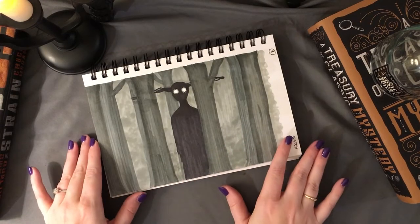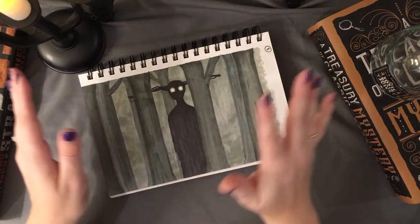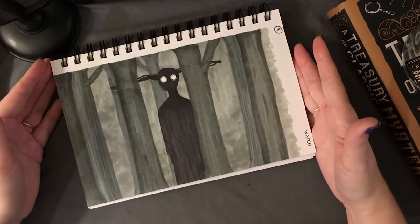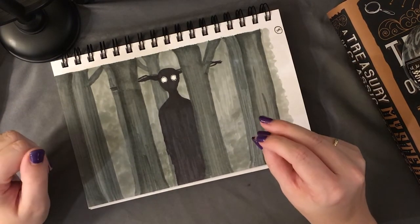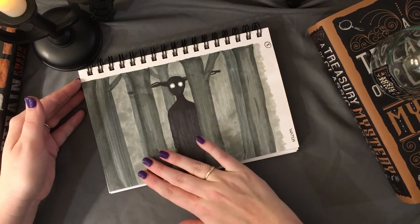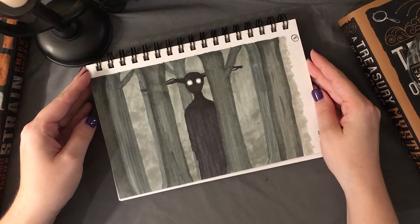The next prompt was 'watch,' and I didn't go for the noun — the timepiece — but rather the act of watching. I thought of the Beast from Over the Garden Wall and how he was probably watching Wirt and Greg throughout the story, which is inherently very creepy. The alcohol markers' texture actually works well here, making it look like trees. Overall I'm very pleased with this.